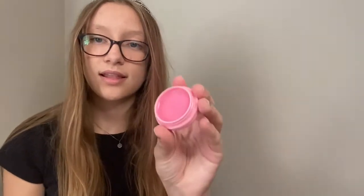Next up, I have this lip gloss. It's in the shape of a macaroon. It is pink. So, the inside.